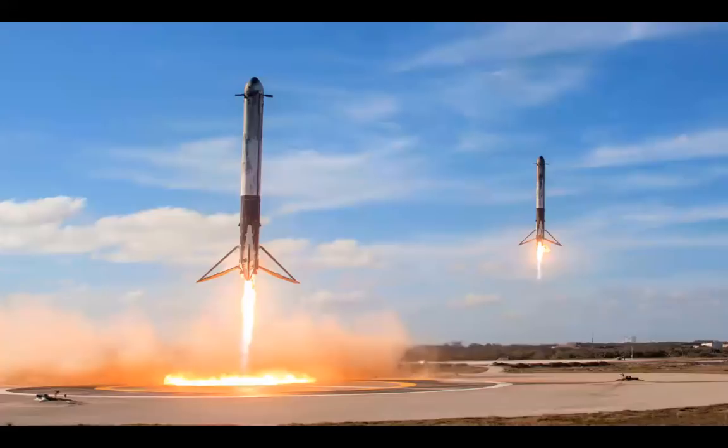A major revolution happening in the aerospace industry right now is the reusable rocket. The reusable rocket is simply a rocket that can be partially or completely reused after being launched. It will do its job in space and will come back and land on the ground. This is important because until now, rocket launches have been extremely expensive since every new launch would require an entire new rocket to be built. With reusable rockets, the same rocket can be used many times again, which would greatly reduce the cost.